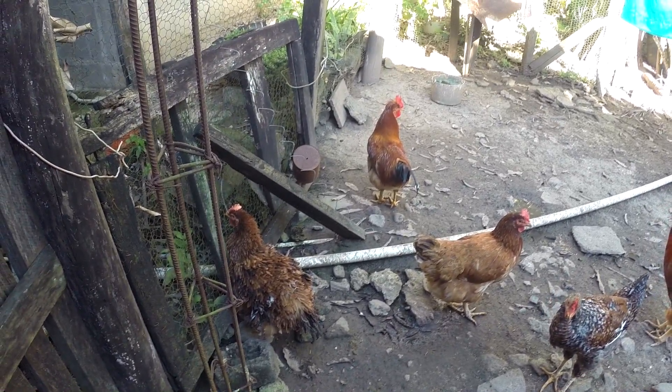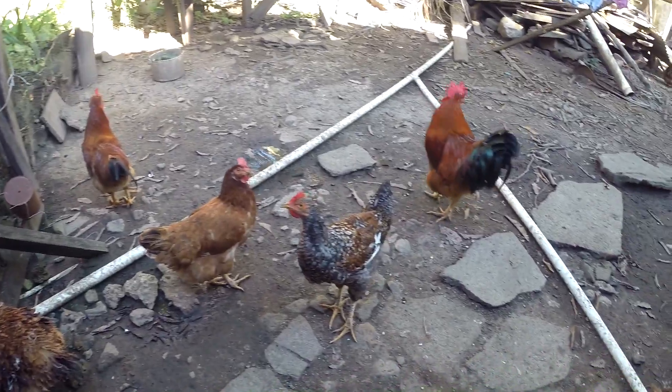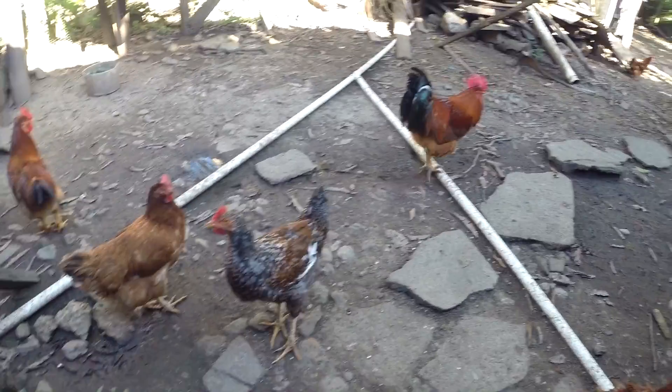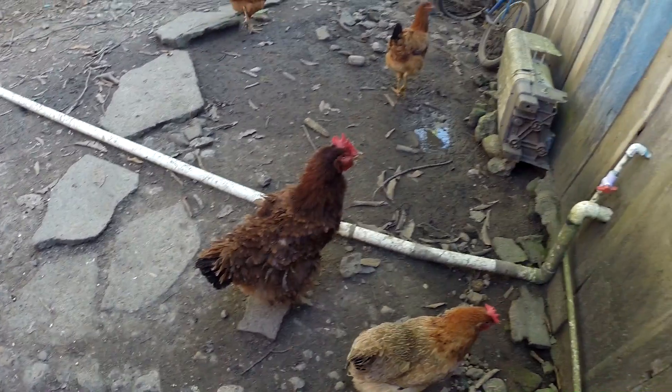On today's adventure, we will be visiting the Cayo District, the largest district in the country of Belize, filled with many jungles, Mayan ruins, and also wild animals.